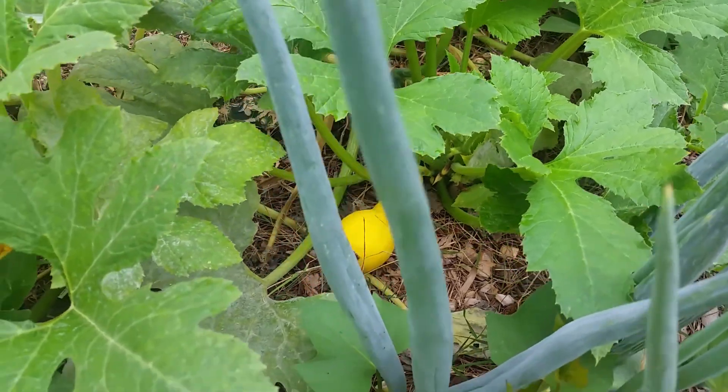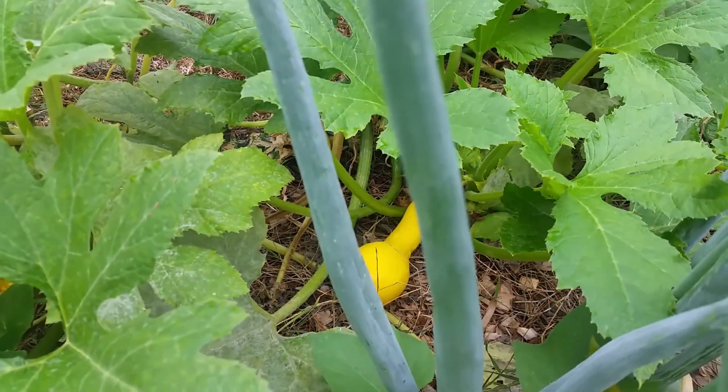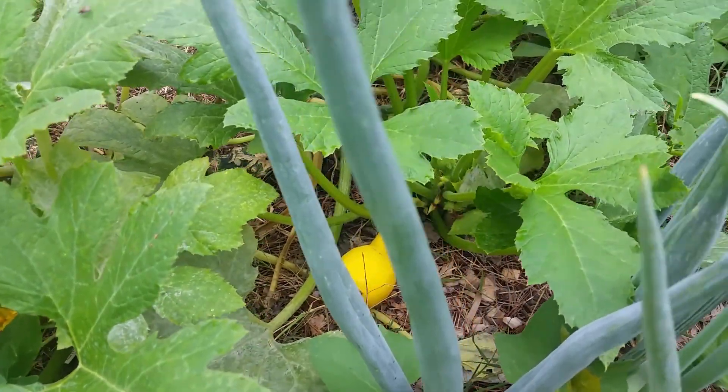I have a yellow squash down there. Getting big. Not quite ready to be picked yet.